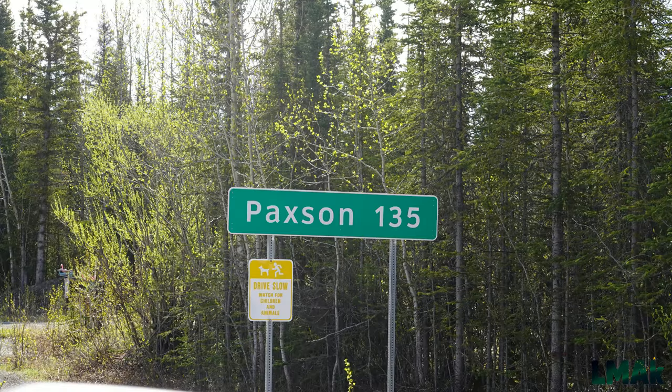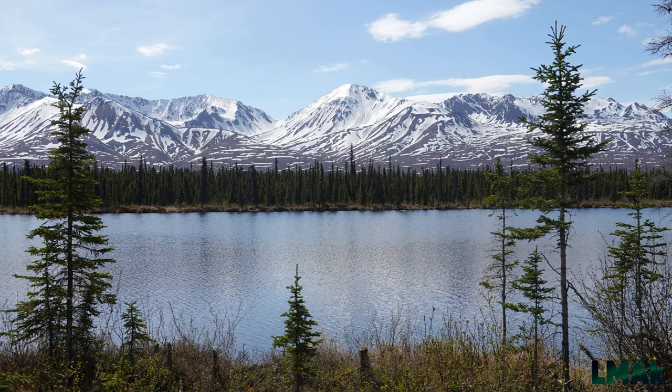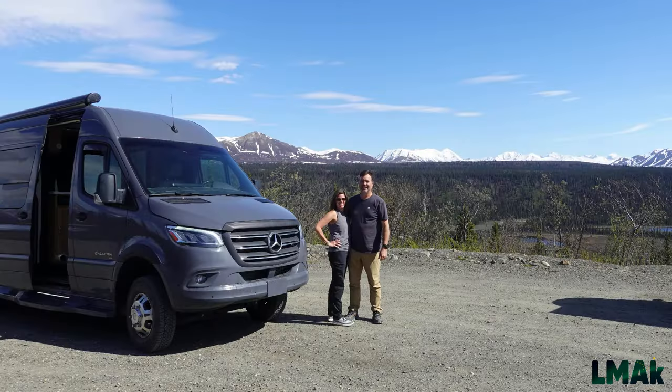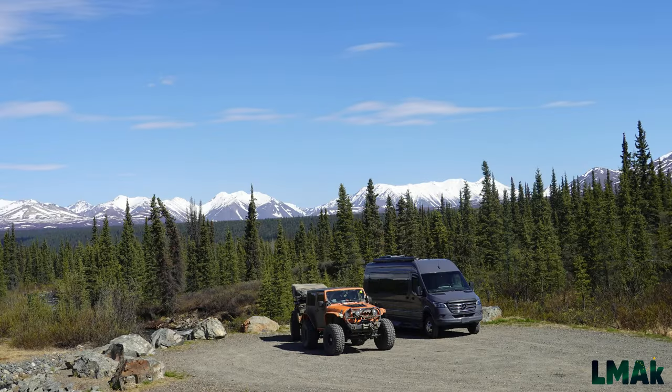That sign reads Paxson 135 miles — from the Cantwell side at the Denali Highway, it's roughly 135 miles across to the Paxson side.